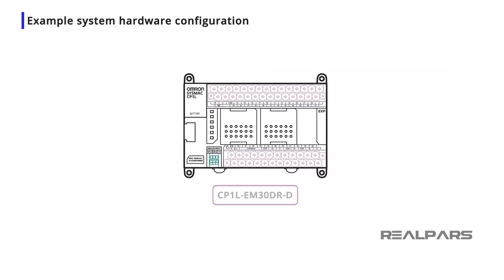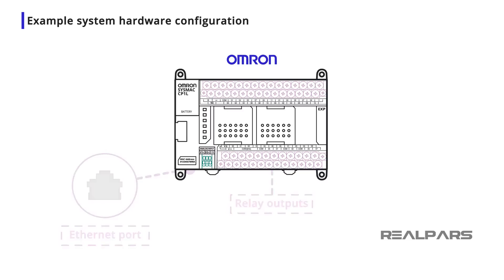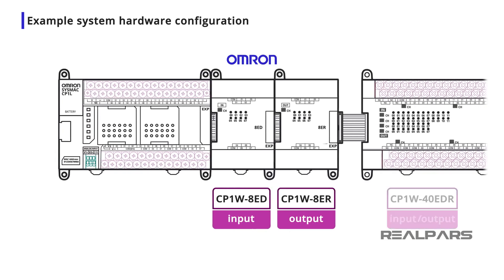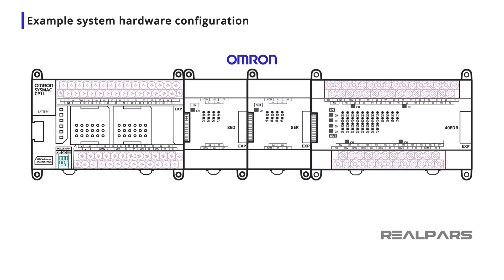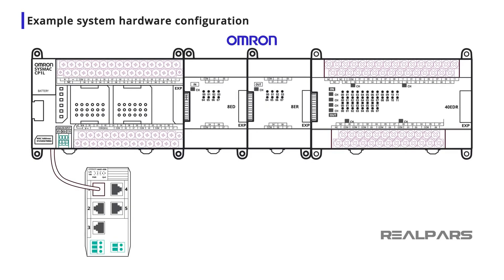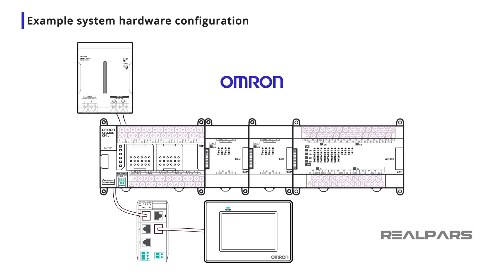I will choose the CP1L-EM30DRD CPU, which features relay outputs and an Ethernet port for networking connections. To service the bulk of the I/O, I will choose a variety of CP1W 24V DC input, output, and mixed I/O modules, with all outputs as relay outputs. Each expansion module will require an I/O connecting cable. To complete the network, I add a 5-port network switch with failure detection, a small HMI panel with an Ethernet port, and a 20A DC power supply. This provides the functionality needed in a compact, easily installed and configured package.